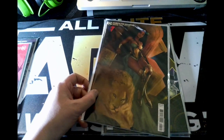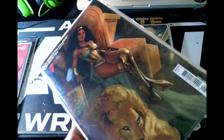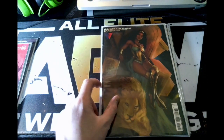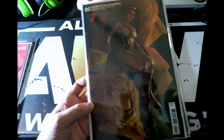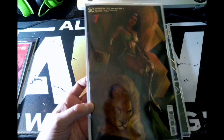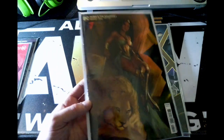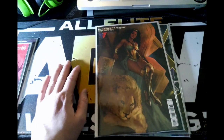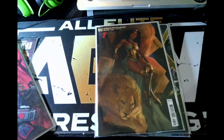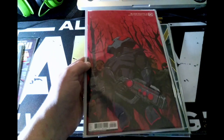Next up I have Nubia and the Amazons issue one. This is a variant cover and it looks amazing. I would have liked to have seen her in Wonder Woman 1984, even just for a moment. This cover is great, and it just hit me — this would be a great pairing: Black Manta and Nubia as a couple.